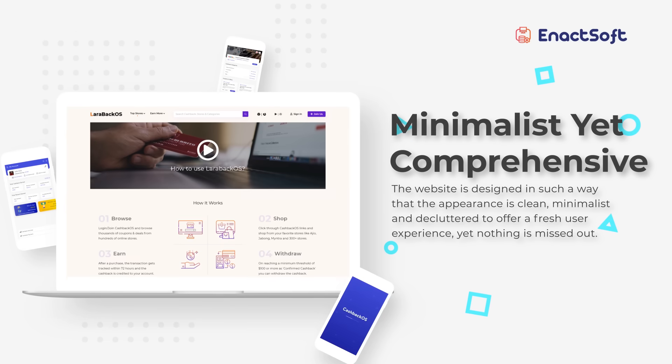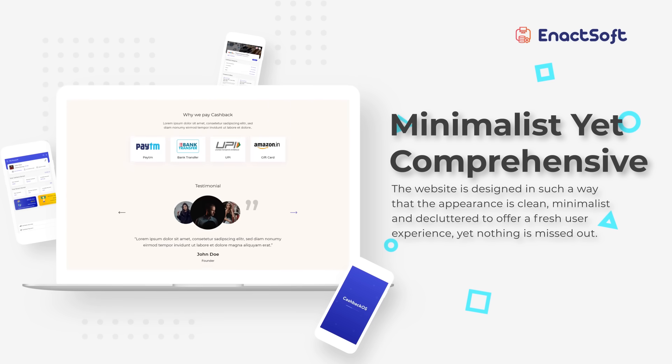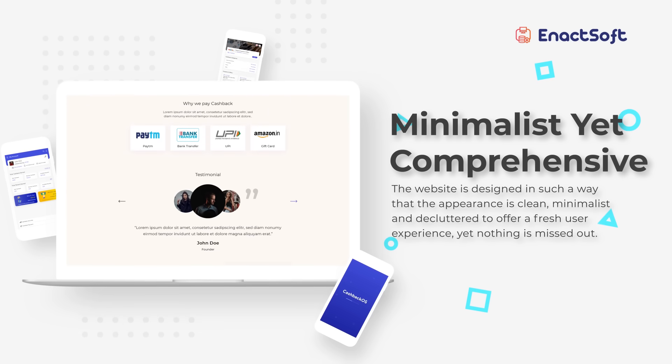Larabac Pro is designed in such a way that the appearance is clean, minimalist, and decluttered to offer a fresh user experience, yet nothing is missed out.